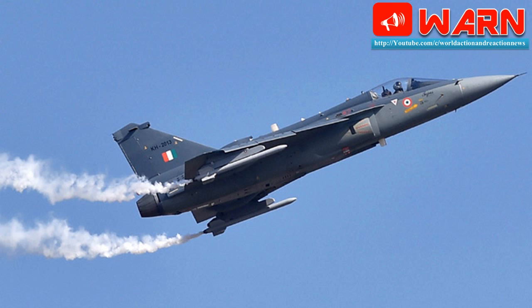Tejas is a light aircraft — it is the smallest. It is difficult to have a visual on it even in a within-visual-range dogfight, making it even more lethal and deadly.